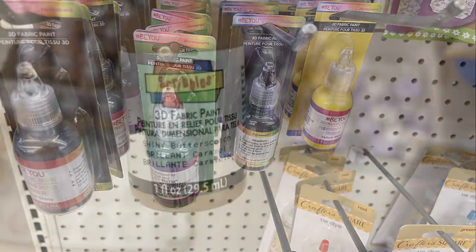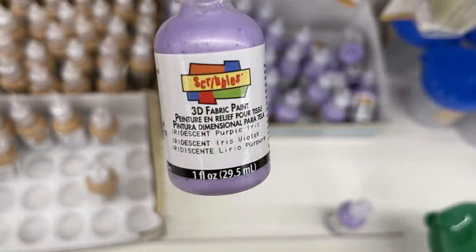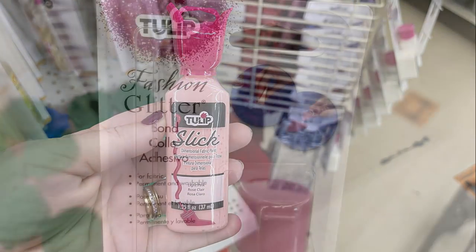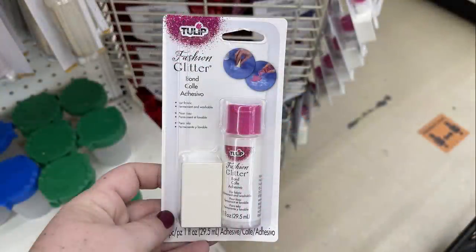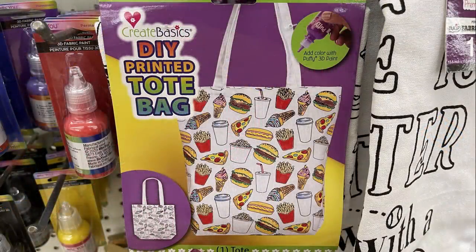They also had a bunch of different puffy paints in all different colors, some bottles without cardboard backing in a box below, a couple different colors. I also found the Tulip brand 3D paint, and then their fashion glitter bond with a sponge by Tulip as well.